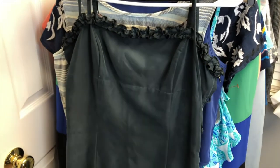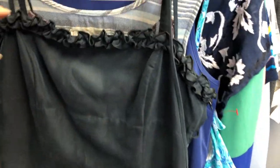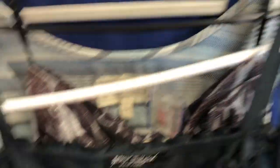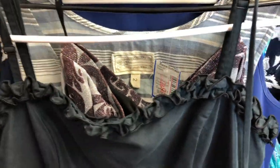Then we grabbed this one — it's a Betsy Johnson ruffle edge dress. It's really cute, it's actually vintage, and it's a size medium. It's got adjustable straps, which I like on a dress.